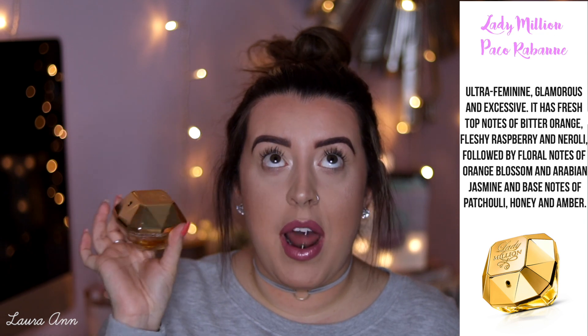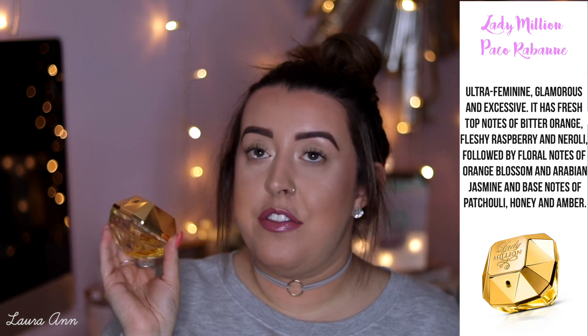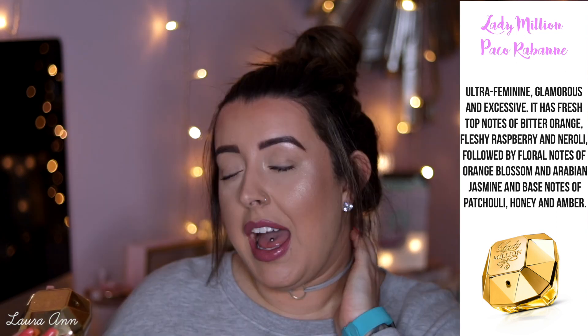Next up, we have Paco Rabanne Lady Million. This is one of my favourite perfumes — I love it. It's a lovely feminine perfume and it's also quite strong. I would wear this more as a night-time perfume — going out for a meal or going out with the girls. It's definitely more of a strong, womanly smell.